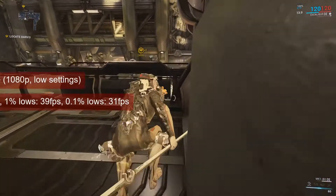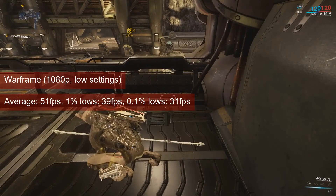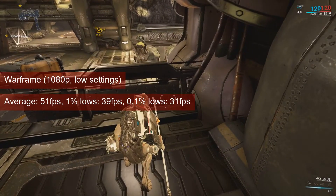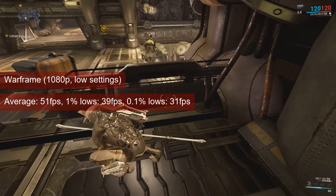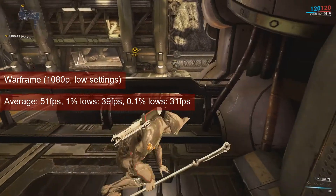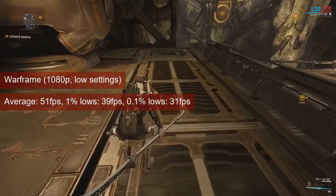For Warframe, the Mariana mission at 1080p low settings ran at an average of 51 FPS. The 1% lows of 39 FPS allows an acceptable gaming experience for a PvE type of title. Tastes may vary, so keep these numbers in mind when making a decision to use the R7-250.